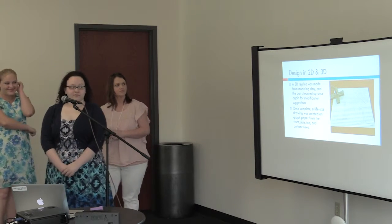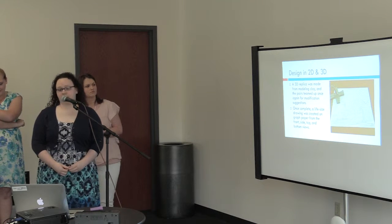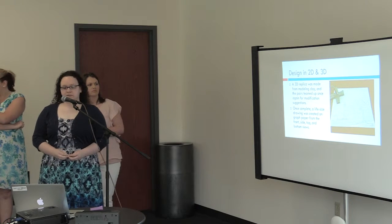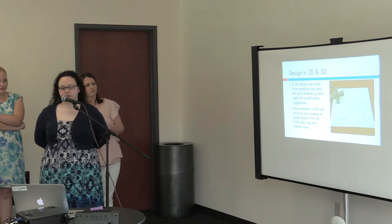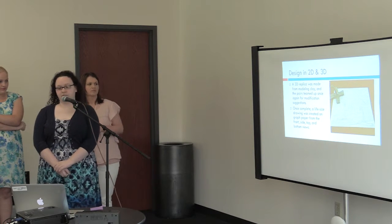After sketching, we would craft the designs in modeling clay and team up again for more modifications. Once completed, we would take a life-size drawing created on graph paper from every point of view.